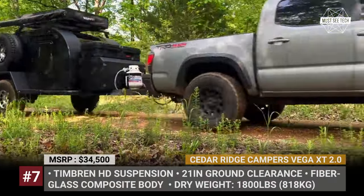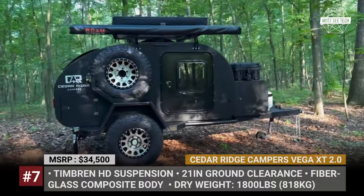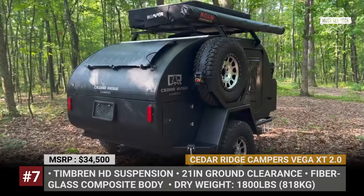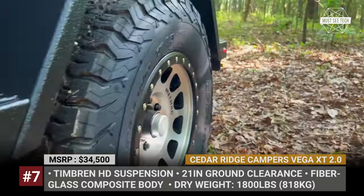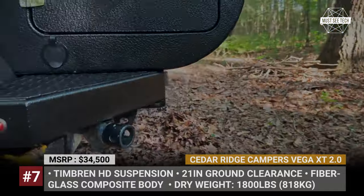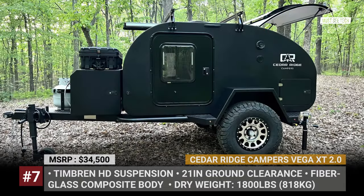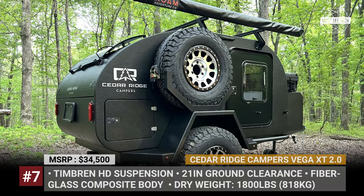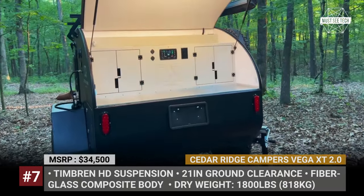Vega 2.0 by Cedar Ridge Campers. The Vega Teardrop by the Kentucky-based Cedar Ridge Campers is well known in the industry for its superior interior organization and unmatched cargo hauling capabilities. The second generation amplifies its main advantages and introduces new solutions that make sure your supplies and gear stay in place while going down the trail. The model gets an expandable galley kitchen with a slide-out table for a sink and stove. The optional 60-liter fridge is placed in a separate slide-out at the front of the trailer. Other equipment includes a Truma combi heater and furnace and a heated 20-gallon water tank.